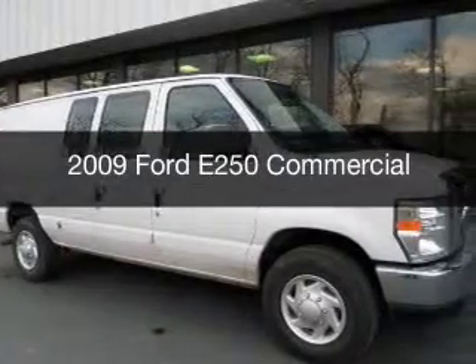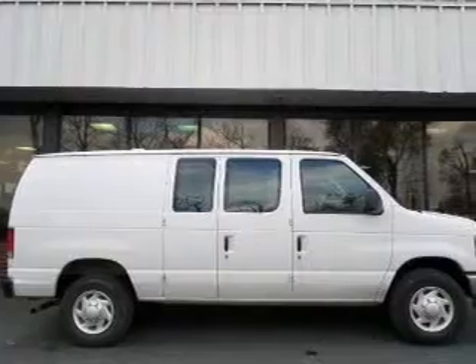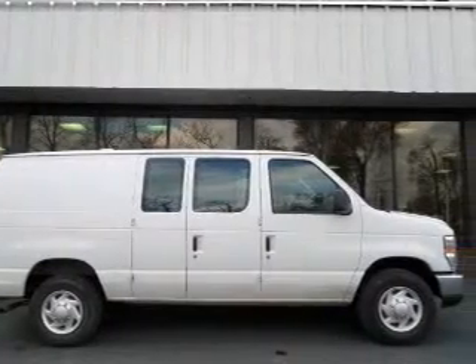This could be the vehicle you're looking for. It's powered by rear-wheel drive, a 4.6-liter 8-cylinder engine, and a 4-speed automatic transmission.